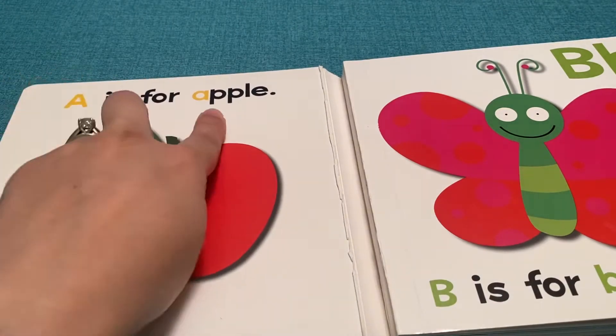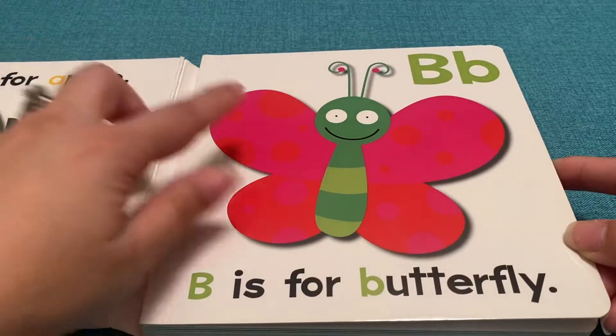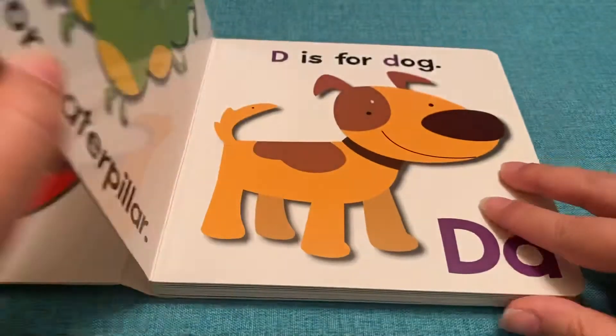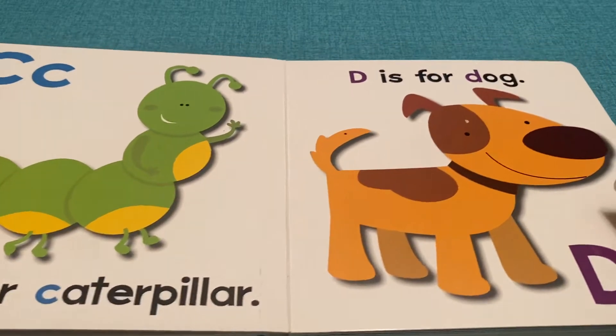A is for Apple. Red Apple. B is for Butterfly. Red and Pink Butterfly. C is for Caterpillar. That's a green caterpillar.